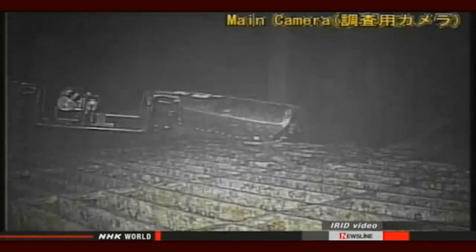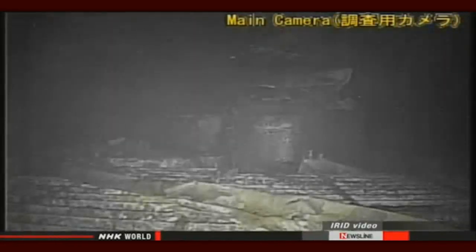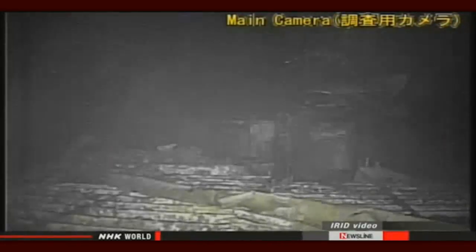Crew sent a second robot to retrieve the first machine, but the rescue robot also suffered a malfunction — its camera stopped working due to radiation exposure. So they've decided to abandon both of them.